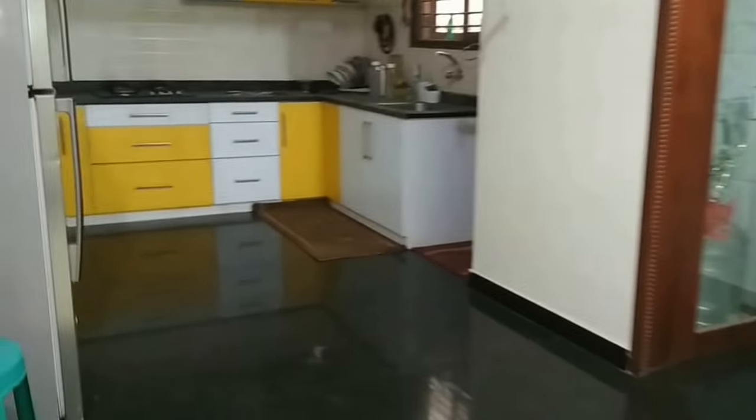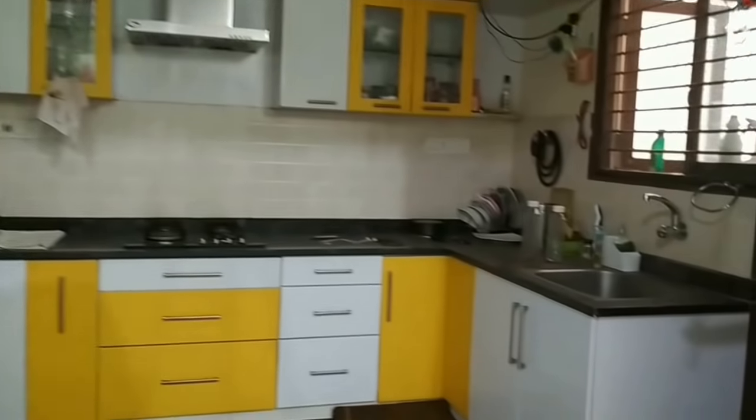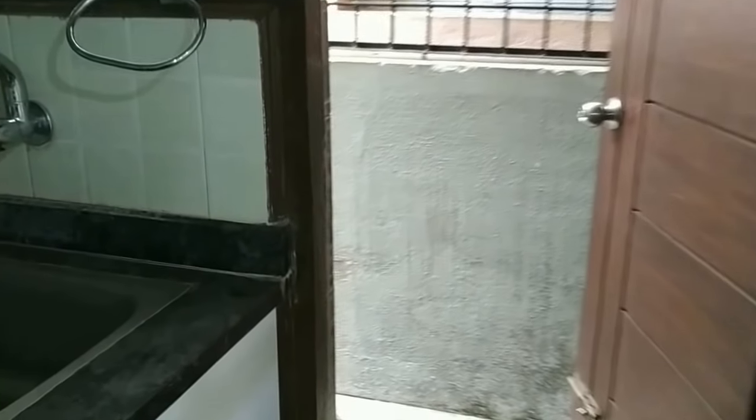This is the dining area. The puja room is visible on the right side. The kitchen is fully fitted with a utility space. This is the utility area.